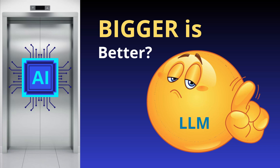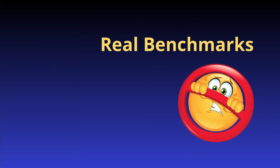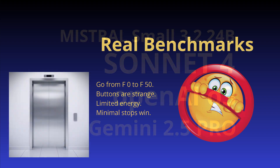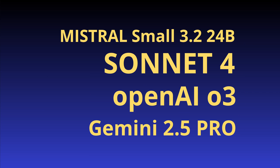Hello community! Bigger is better? No, absolutely not — let's do some real benchmarks. We use a very simple example of an elevator: you go from floor 0 to floor 50. The buttons are a little strange because there was only limited energy available, so the minimal stops win. Solve it and you're the winner!